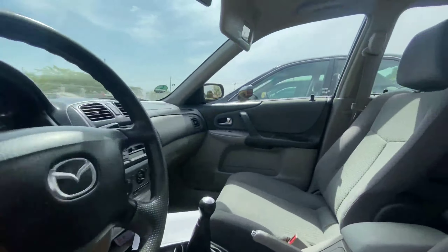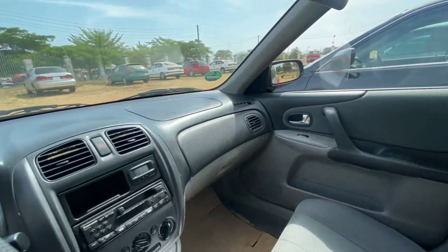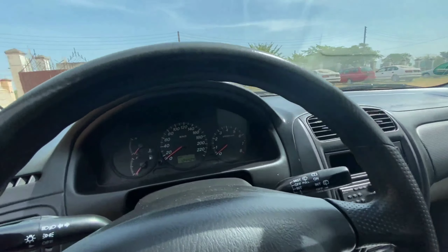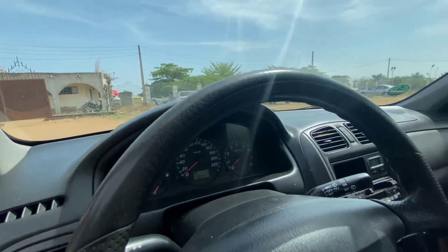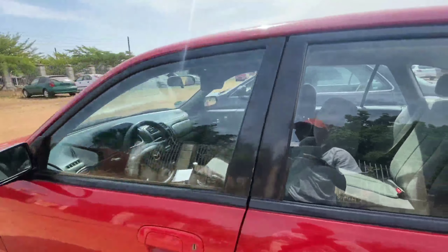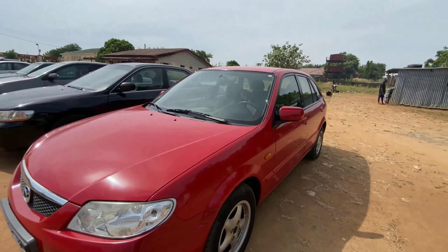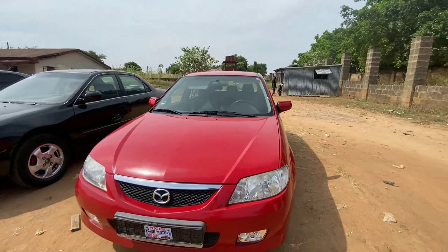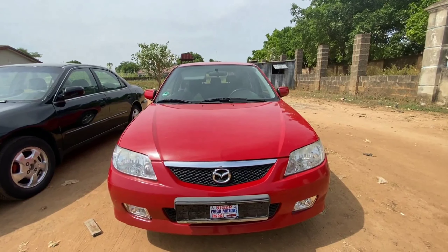Inside we have blue fabric seats and this is really clean inside. It comes with manual climate control and on the odometer we have 124,424 miles. This is really clean inside and outside, so if you want something reliable, very efficient, and cost-saving on maintenance, this is a really good car to go for. This retails for 2.2 million.